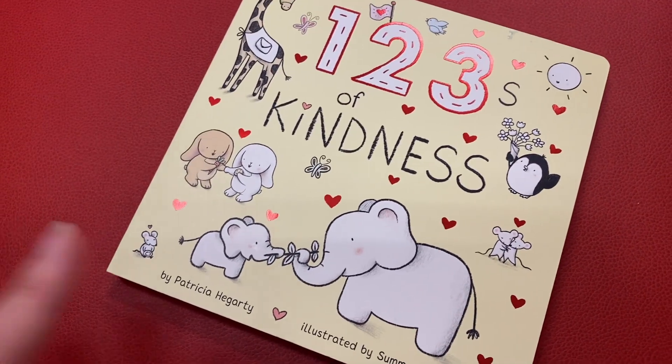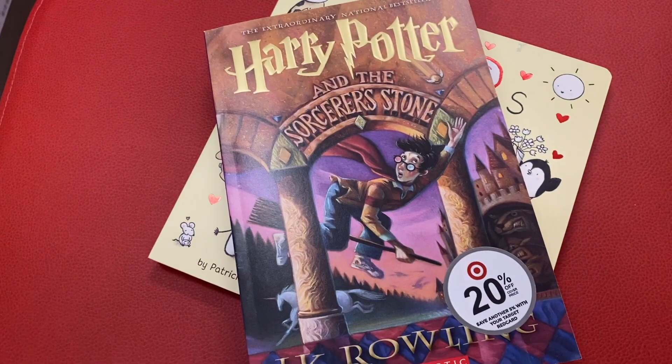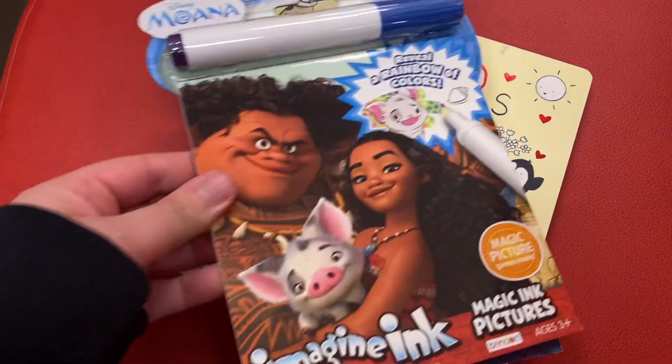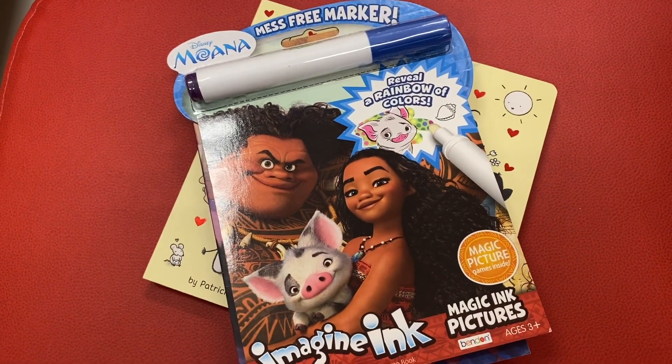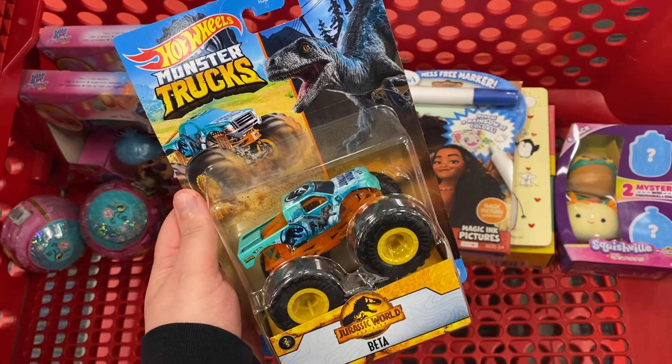I got one little kid's book because it's got cute elephants on it, I got one bigger kids' book because I want to spread the Harry Potter love, and then I got one of these because I was obsessed with them when I was a kid and I want to spread that joy too.